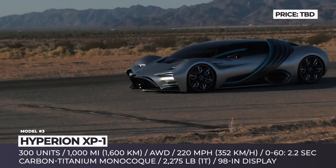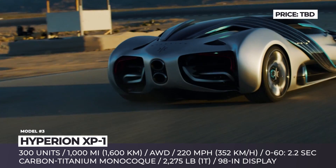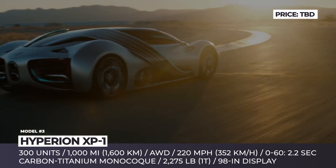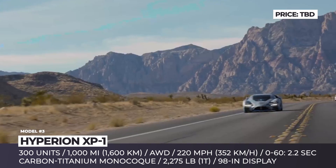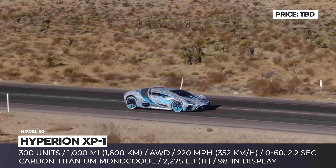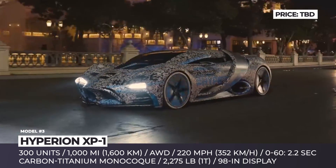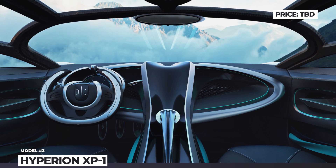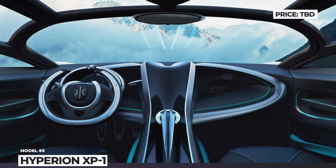This all-wheel drive powertrain also incorporates a 3-speed transmission and a bulletproof hydrogen tank. The creators promise 1,000 miles of range, 220 mph top speed, and a 2.2-second 0-60. The Hyperion XP1 has a carbon-titanium monocoque chassis, V-wing doors, 134-inch glass canopy, and active aero components that also act as solar panels. Despite housing a fully furnished premium cabin with a 98-inch screen, its dry weight should not exceed 2,275 pounds.